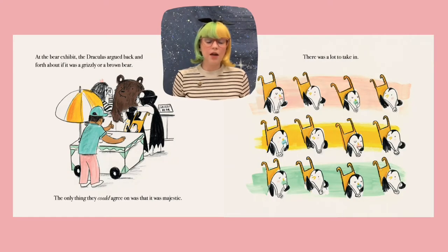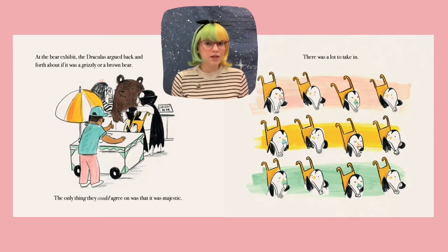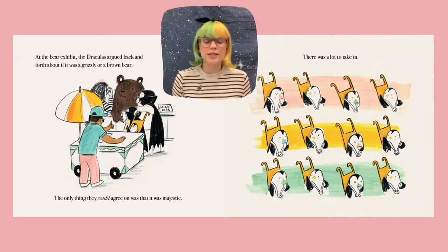At the bear exhibit, the Draculas argued back and forth about if it was a grizzly or a brown bear. The only thing they could agree on was that it was majestic. There was a lot to take in. So you can see them taking a picture of the bear. And of course, the penguin has all of the ice cream cones that it can eat while it looks around at everything around him.